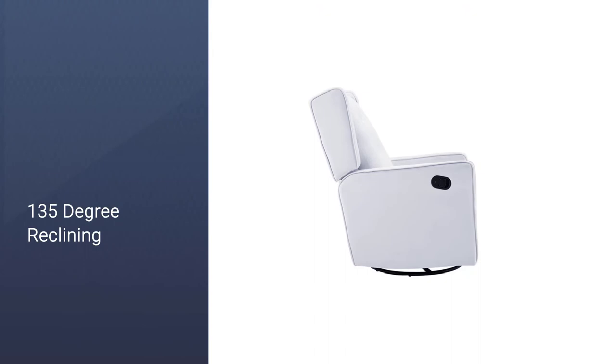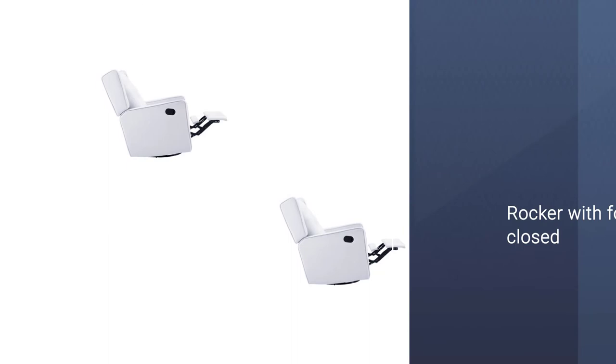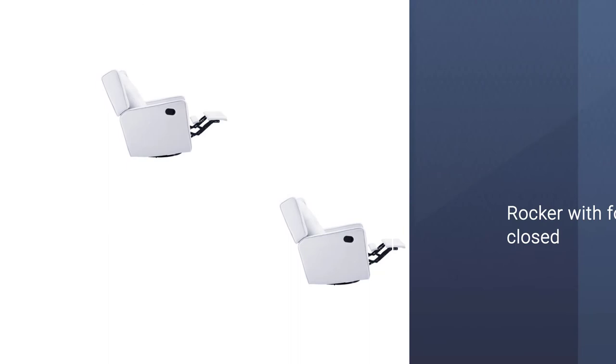This chair features soft foam for immense back comfort. Although it does not come with an adjustable headrest, the footrest can be adjusted to suit the perfect position. The Naomi supports a recline of up to 150 degrees.